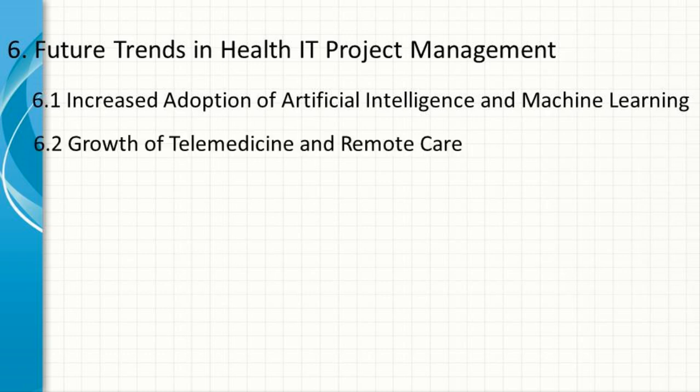Growth of Telemedicine and Remote Care. The COVID-19 pandemic has accelerated the adoption of telemedicine and remote care solutions. This trend is likely to continue, with more projects focused on expanding telehealth capabilities, integrating remote monitoring devices, and improving the patient experience in virtual care settings.